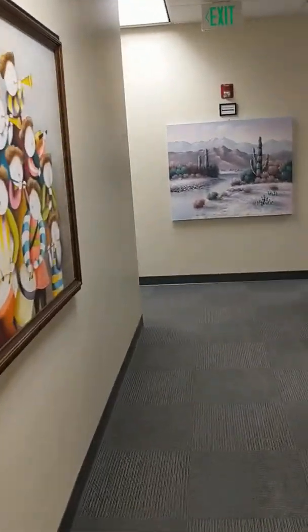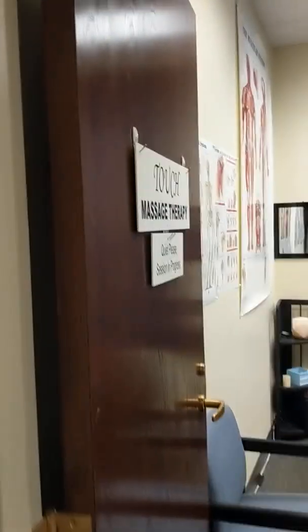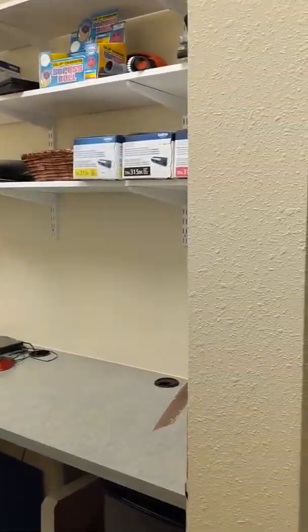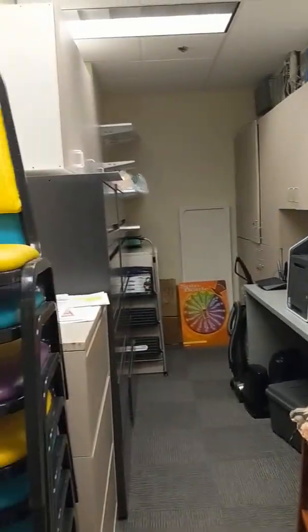As we go down the hall, there's the ninth office set up as a massage room where we run into our massage therapist. There's also a small area for printing, paper storage, and so on.